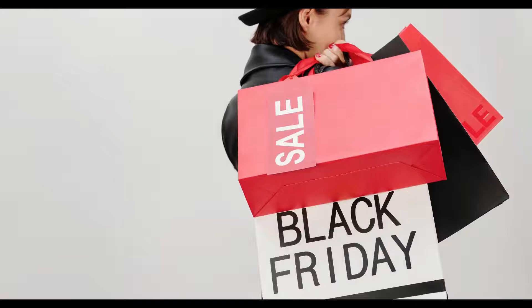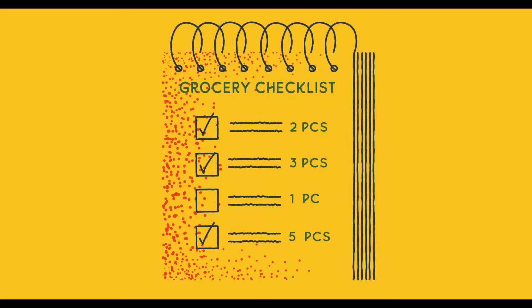Number six is to prioritize your shopping list. When making your list of items you need to buy, list them by order of importance.